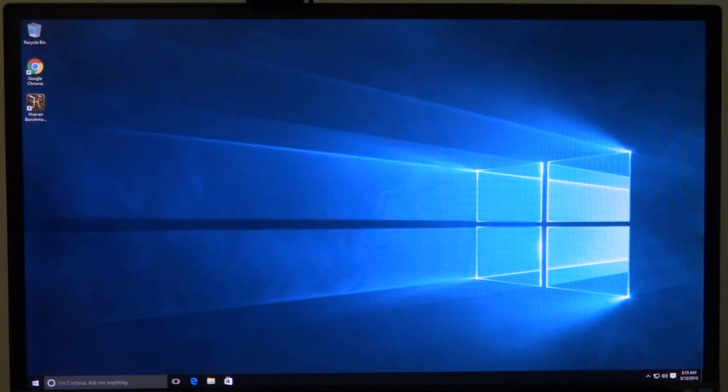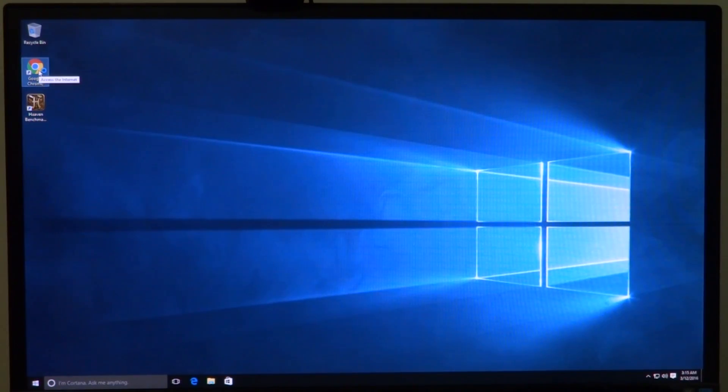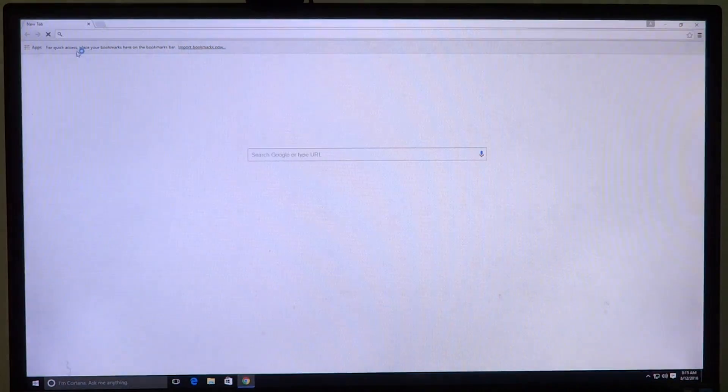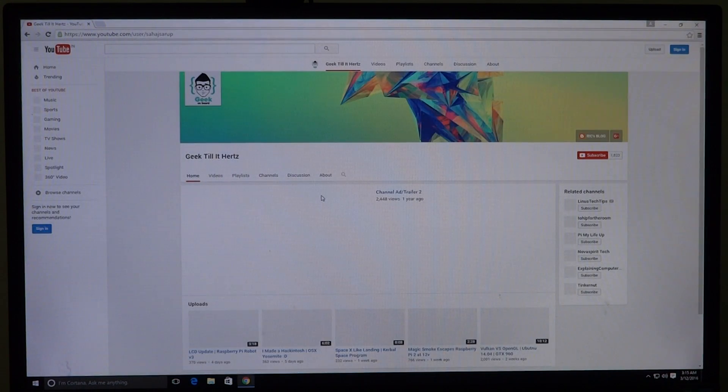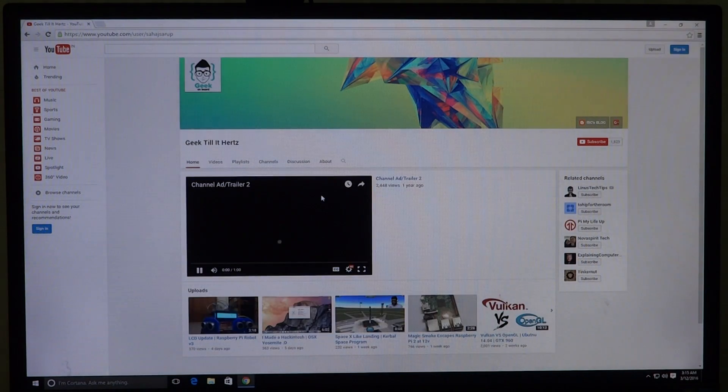Let's go ahead and log into our Windows desktop. Here we can see we do have a full-fledged Windows installation. Let's go ahead and open up Google Chrome and see what we can do and browse — I'll open up my channel and let you guys have a look at how the video playback is.